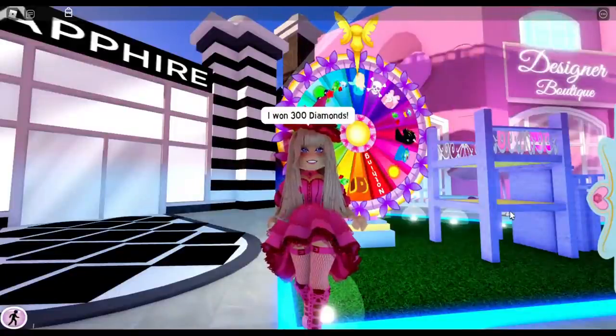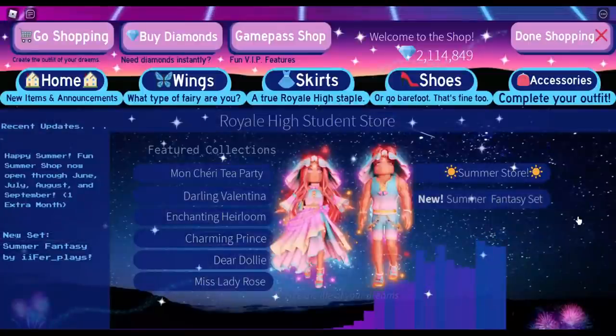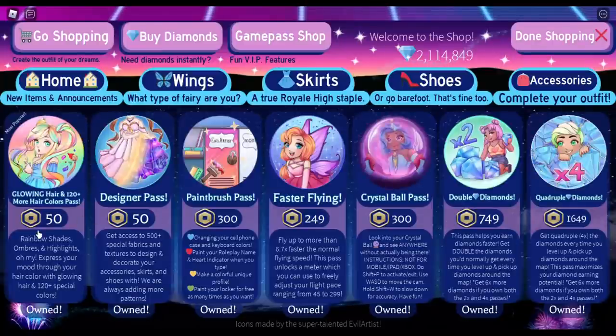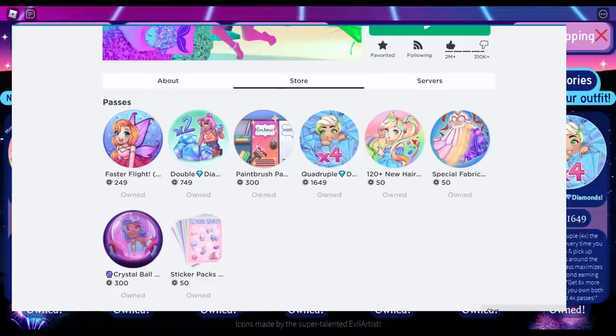One way to look at the game passes is to go into the Shopping section and go to the Game Pass Shop. However, the sticker game pass is not in there. If you want to find and buy the sticker game pass, you need to go to the Royal High home screen, then go to Shop, and from there you can access the sticker game pass.